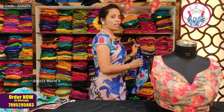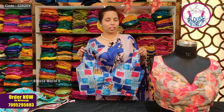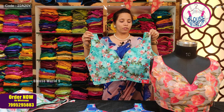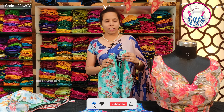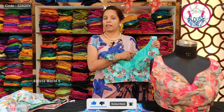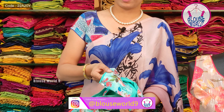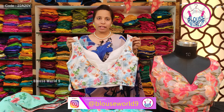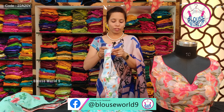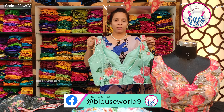You can also choose the same blouse design with sleeves. There are many attractive colors available, and you can choose a contrast or self-color lining. Colors include black and many other options, with extra margin available on the blouses.